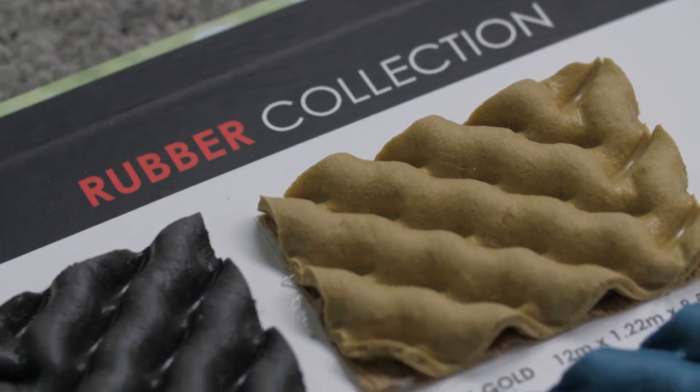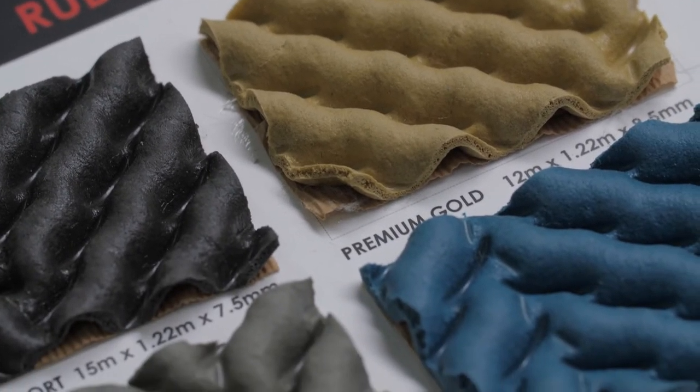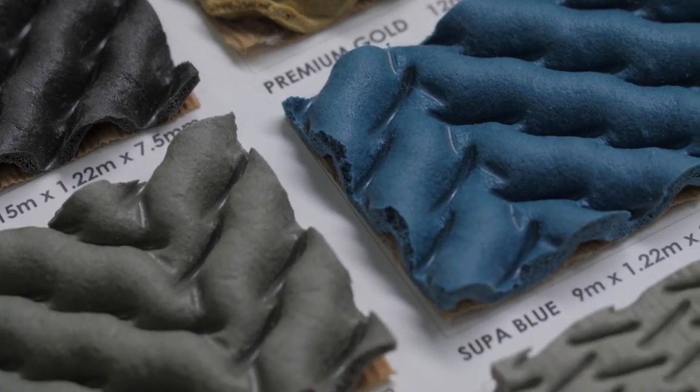Rubber Waffle is another great underlay option. It's strong, durable and offers firm support for your carpet. Rubber Waffle is designed to circulate air and minimise dampness and condensation under the carpet.